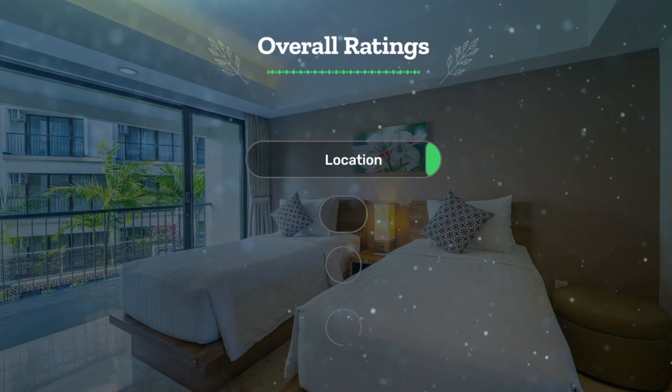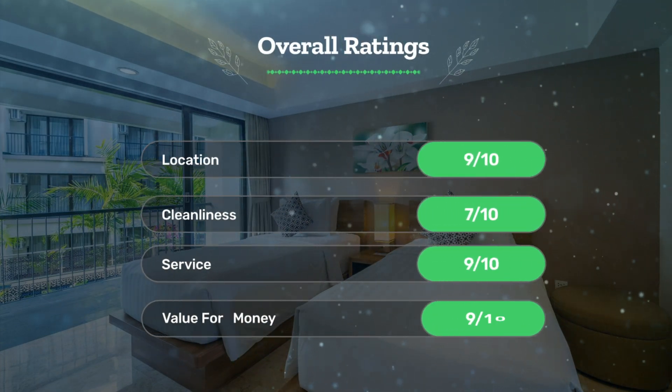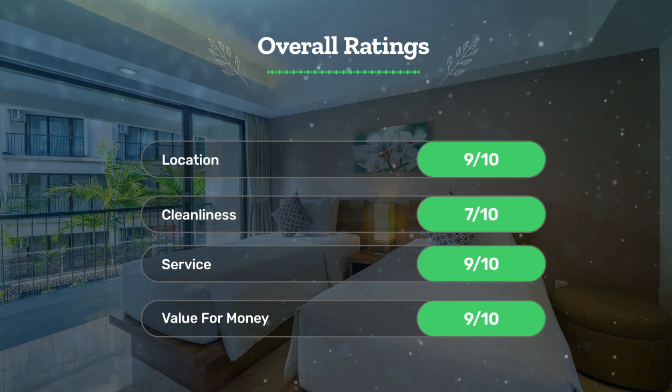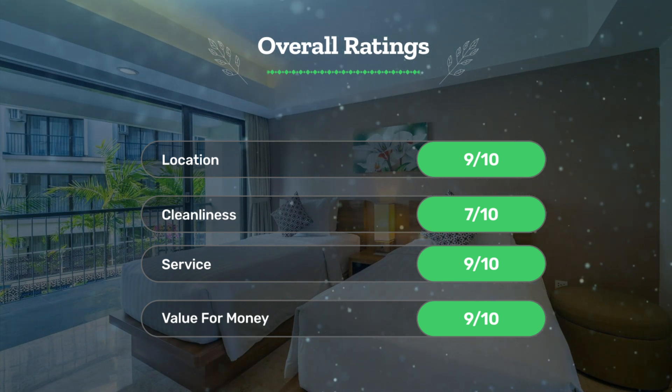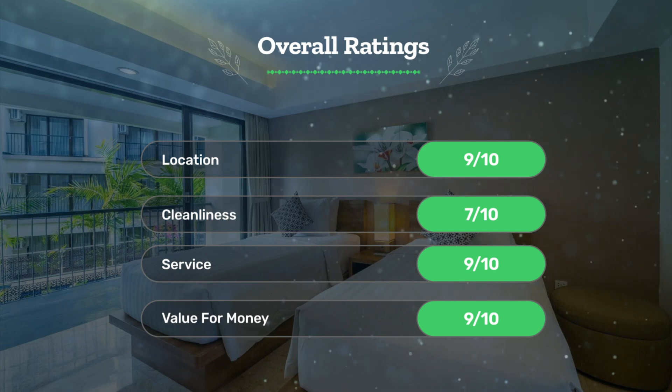Let's see our overall ratings for this hotel. Location, 9 out of 10. Cleanliness, 7 out of 10. Service, 9 out of 10. Value for money, 9 out of 10.